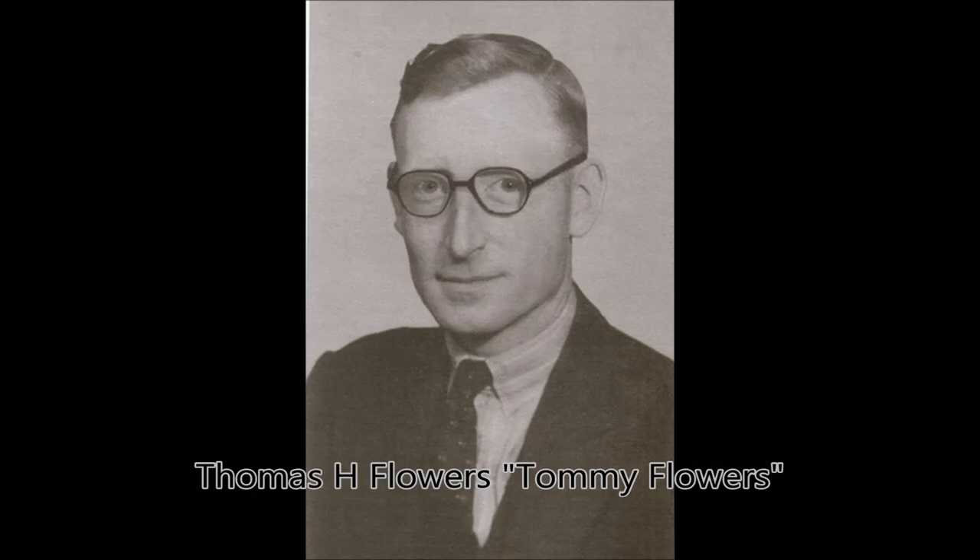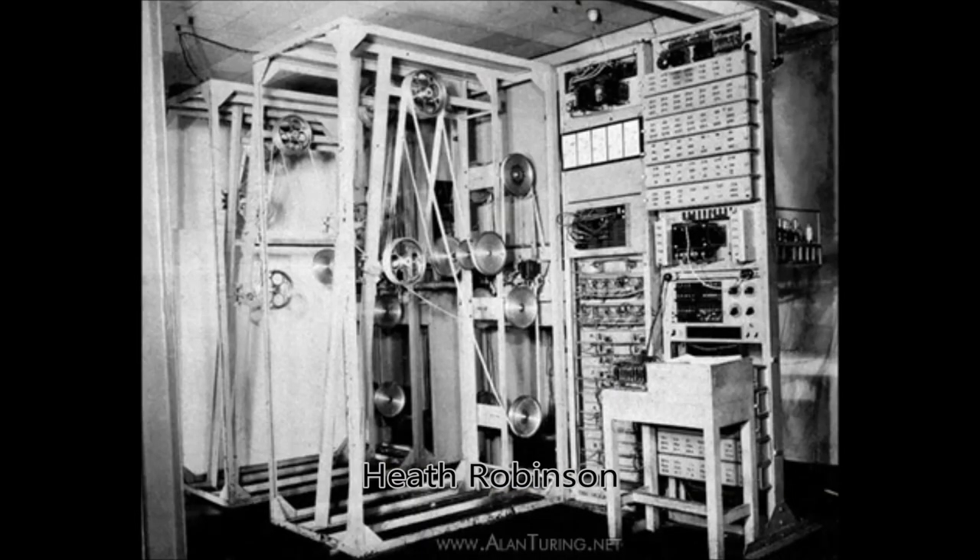After creating two different machines to decipher messages, both of them were outdated rapidly. The Colossus was invented and built in 11 months and was a bigger, faster version of one of the previous machines, the Heath Robinson, and read about 5,000 characters per second.